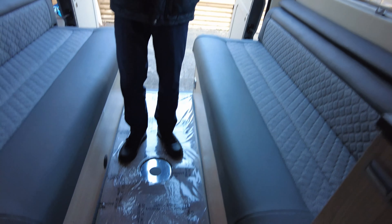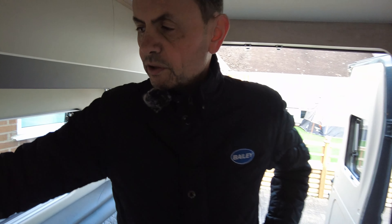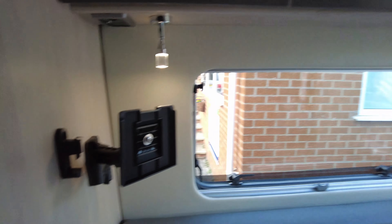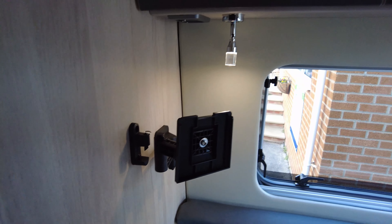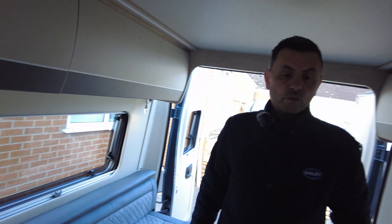You've got the two bench seats here which make up into a large double. There's a television point, and on the roof there is a television aerial and also a 100-watt solar panel.